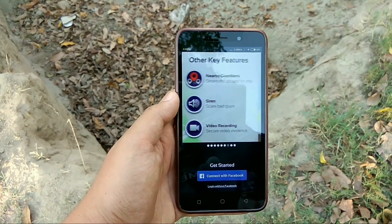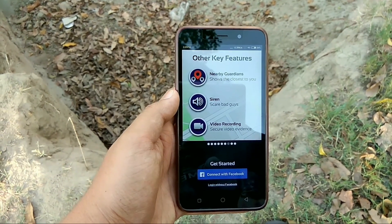And what's happening with you with the help of video. You can even turn on the siren to scare the bad guys.